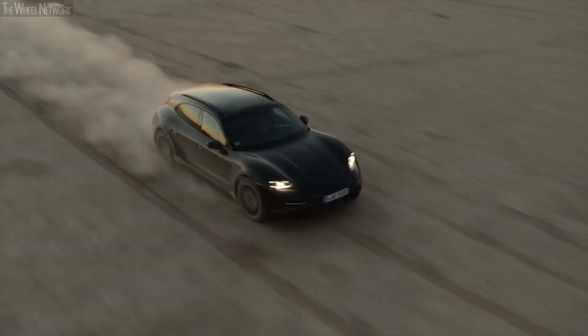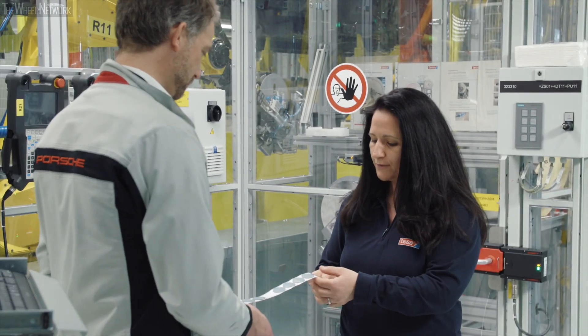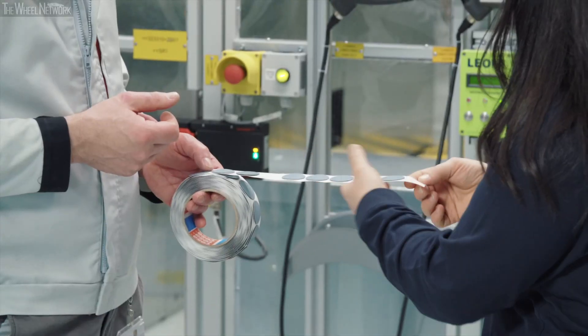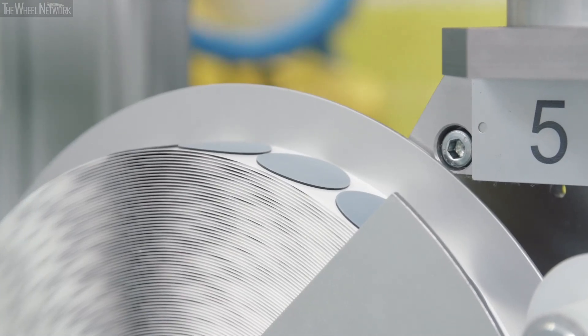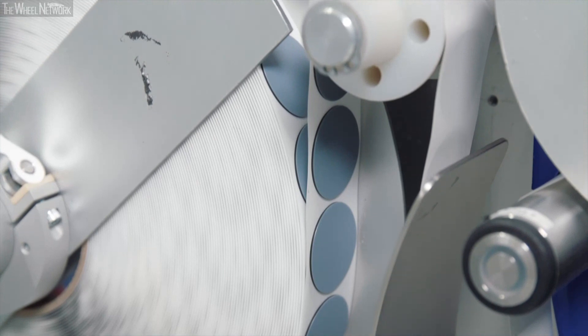The new plugs must withstand extreme conditions from minus 40 to plus 90 degrees Celsius, and that's why Porsche got TESA on board. For the sealing patch that we use here at Porsche, we had to develop an adhesive that turns very hard, ensuring that any moisture stays out and thereby giving 100% corrosion protection.